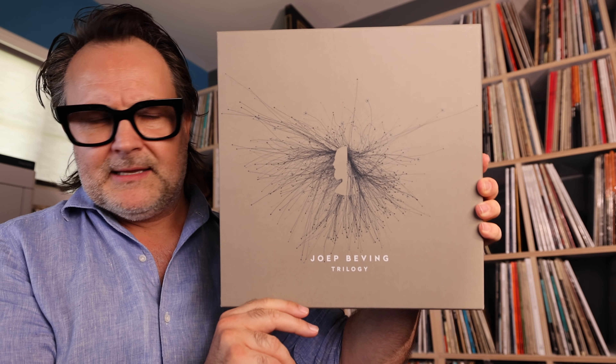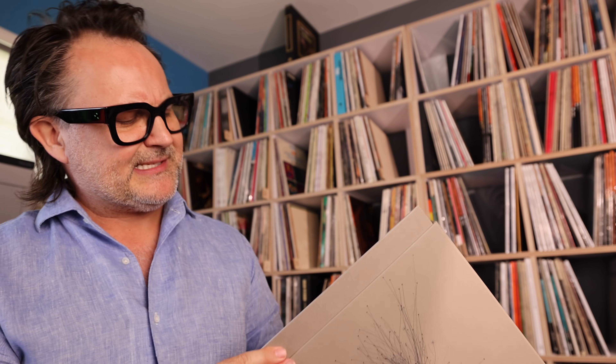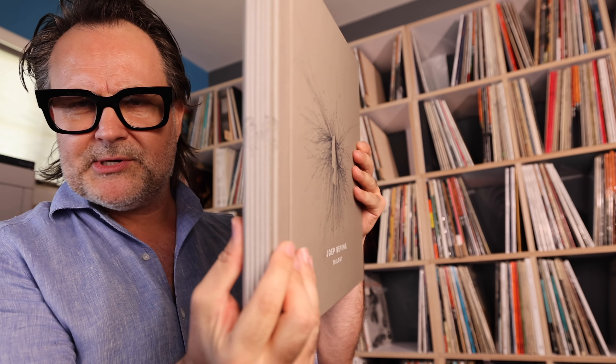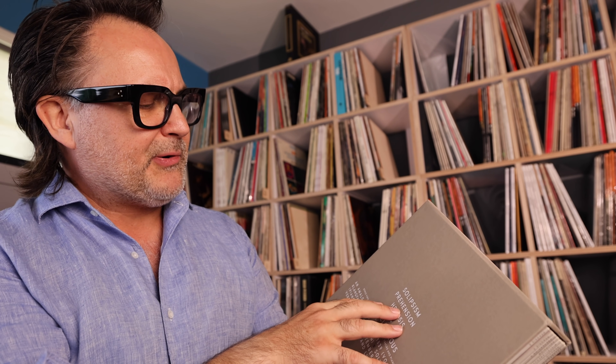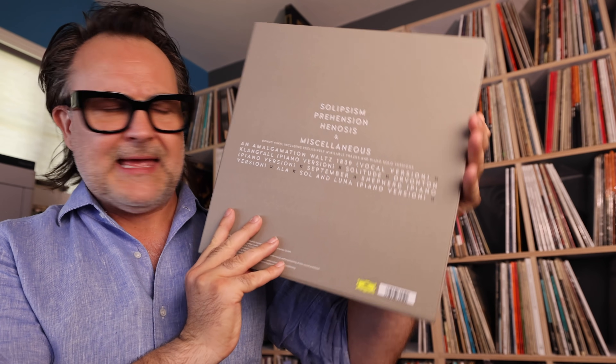Next up, another incredible neoclassical artist — Yep Bevving, Michael Miller's partner on Deutsche Grammophon. This is the box set that just came out: seven records, all on Deutsche Grammophon, beautifully pressed. Kudos to DG and their pressing partner — likely done in Europe somewhere. The box contains three of his records: Solipsism, Prehension, and Gnosis.